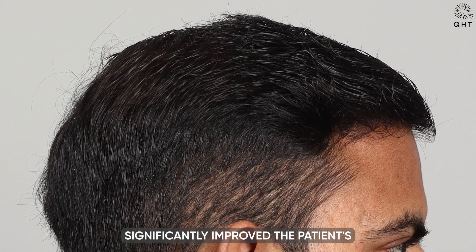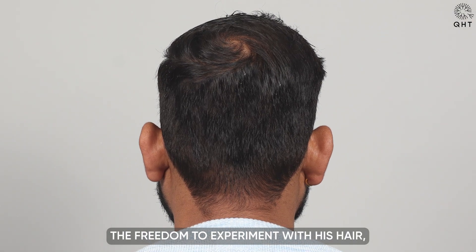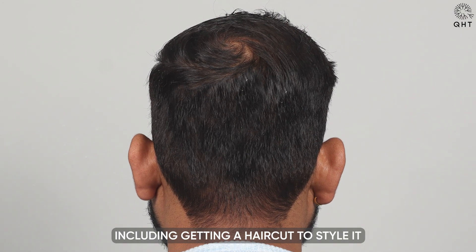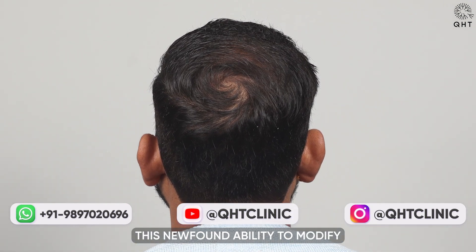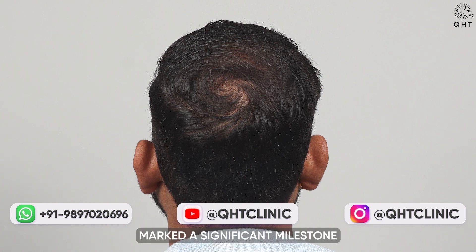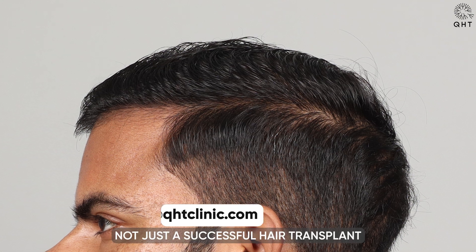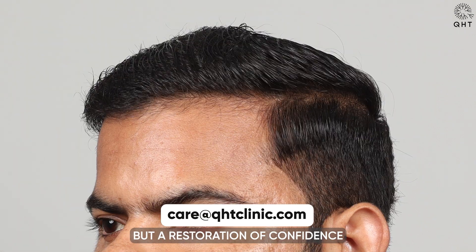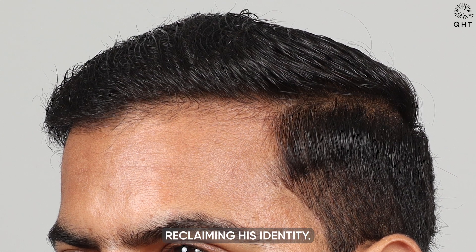These enhancements significantly improved the patient's appearance, allowing him the freedom to experiment with his hair, including getting a haircut to style it as he wished. This newfound ability to modify his hairstyle marked a significant milestone in his journey, reflecting not just a successful hair transplant but a restoration of confidence and a step towards reclaiming his identity.